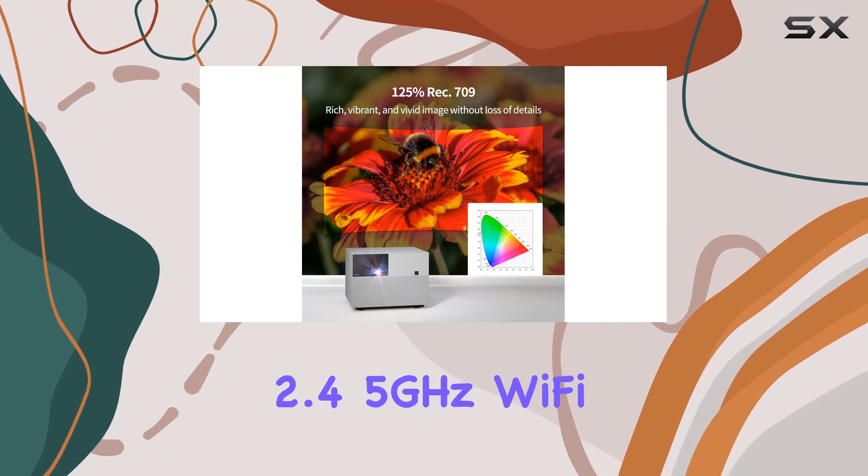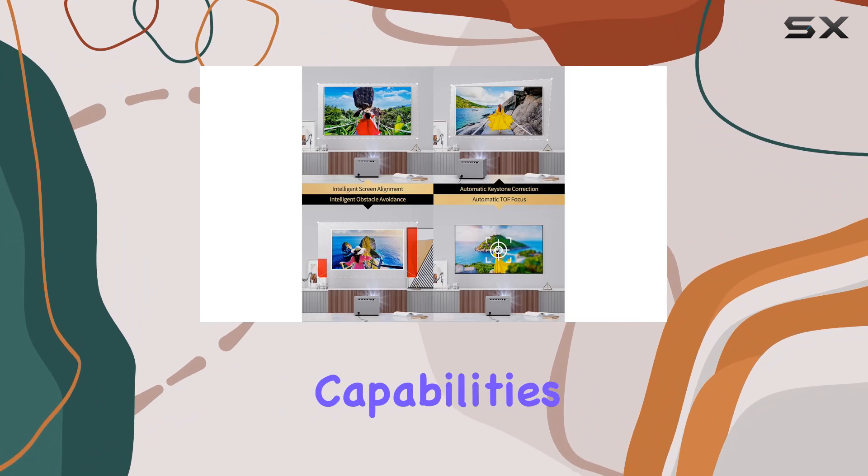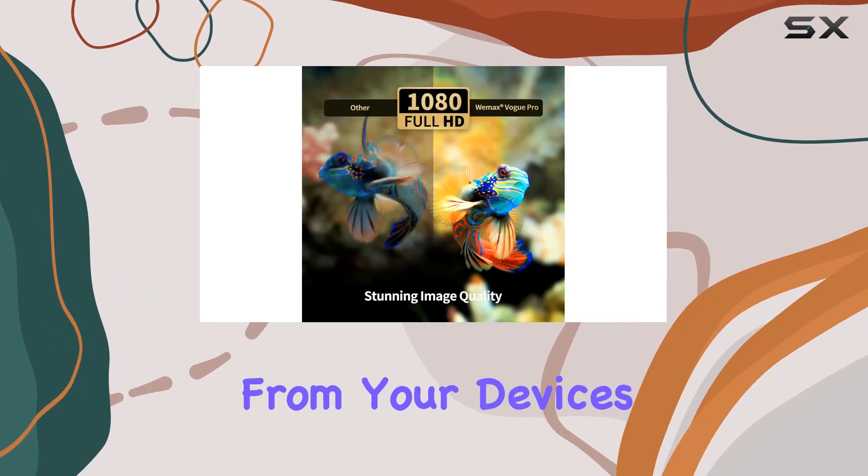Plus, with 2.45 GHz Wi-Fi and Bluetooth capabilities, wireless casting from your devices is a breeze.